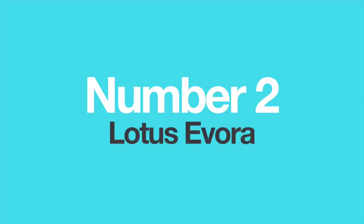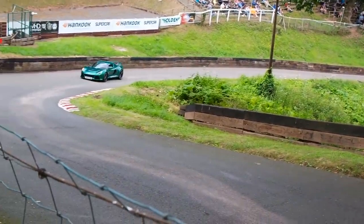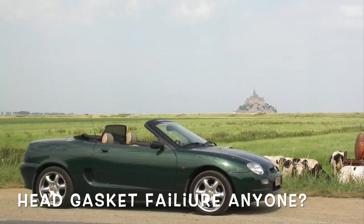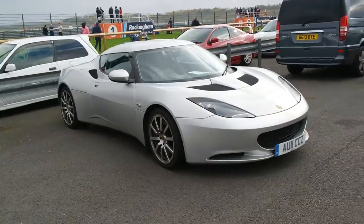Number 2: The Lotus Evora. Lotus has always been a company more focused on building a lightweight chassis, suspension and bodies than on constructing their own engines. Over the years, Lotus has used engines from various companies like Ford, Renault, Rover and so on. But in the current Lotus Evora, they used a 3.5-litre Toyota engine with or without the supercharger.